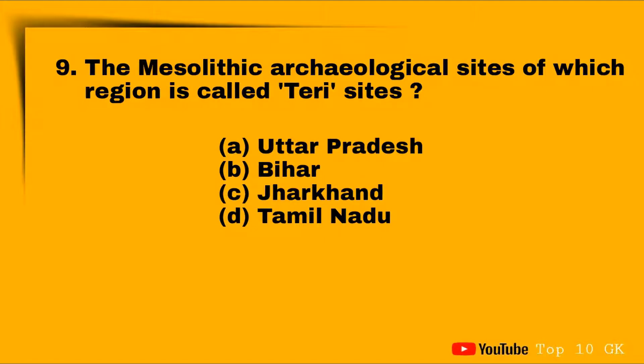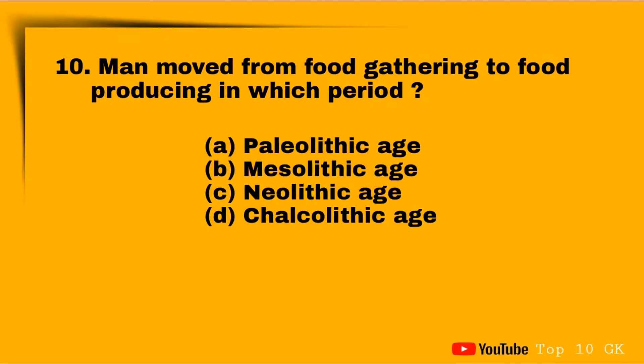Question nine: the Mesolithic archaeological sites of which region are called terracites? Option A: Uttar Pradesh, Option B: Bihar, Option C: Jharkhand, Option D: Tamil Nadu. The correct answer is Option D: Tamil Nadu.